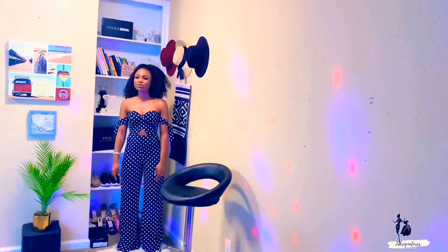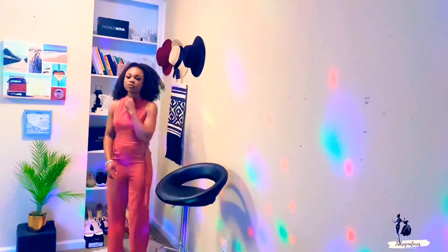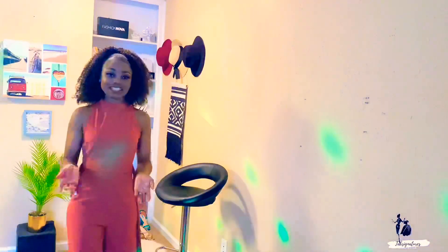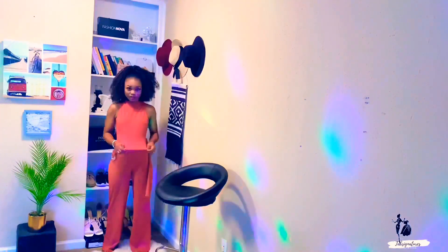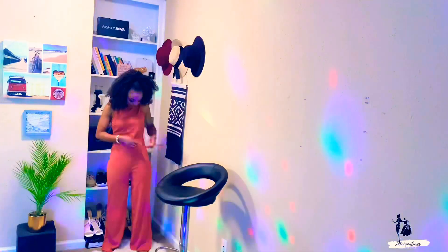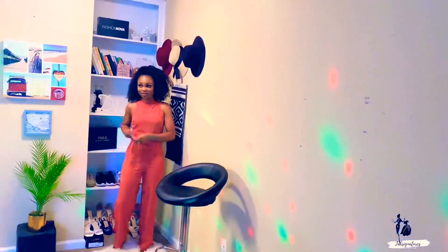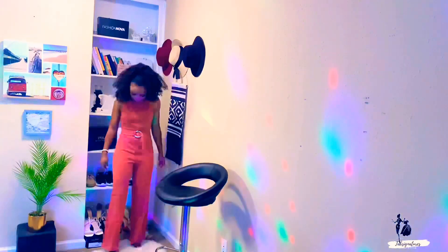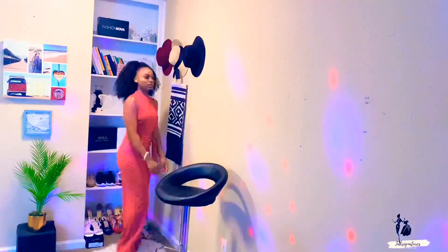I got a lot of jumpsuits — I don't know why, I'm just loving jumpsuits lately. This next one is called the 'Simple Favor Belted Jumpsuit' in Masala, in a size small. The good thing is it expands, so if you're looking for room it stretches pretty well. It has a belt for a cute detail, and the belt buckle isn't metal — it might be plastic. I also like that it's high neck.